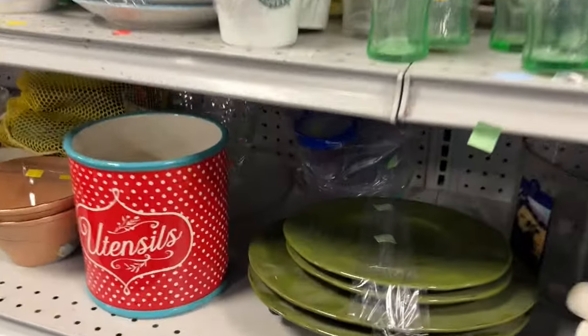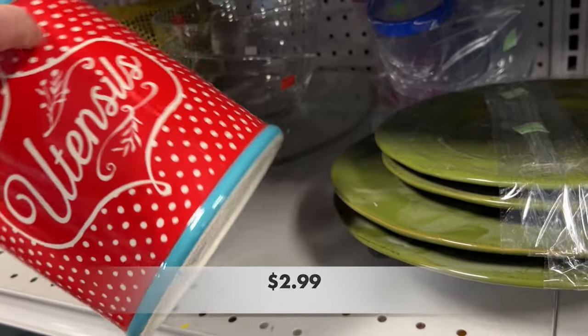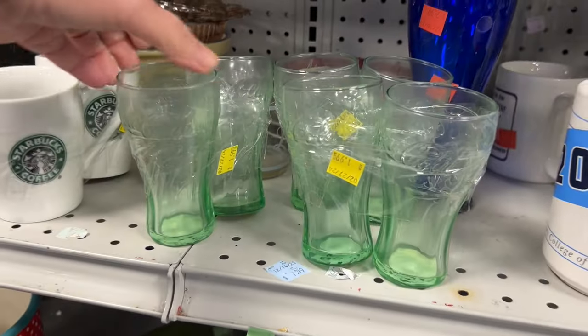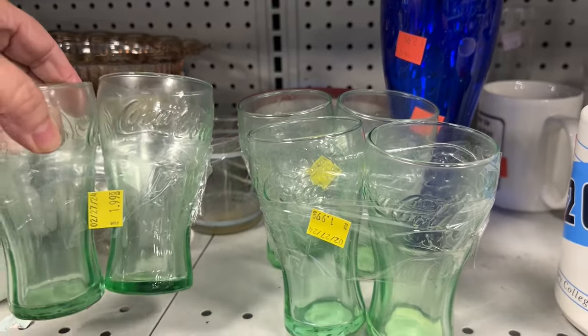I found the Pioneer Woman — check out this utensil canister. I love the red with the polka dots. This is going for $14.99 on Amazon, so $2.99 is a great price for a pickup.